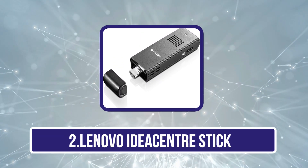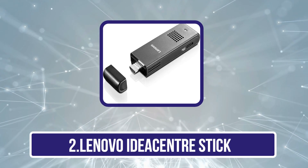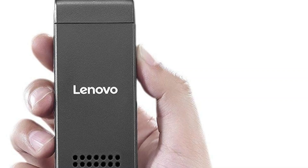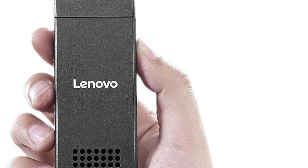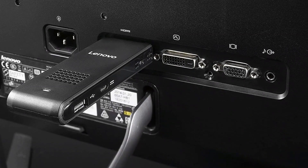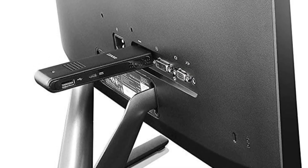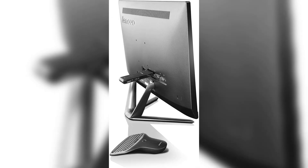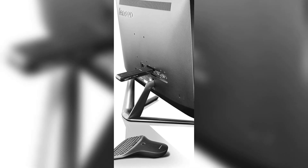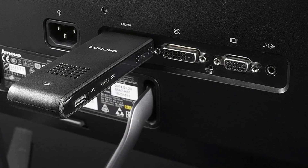Our second product is the Lenovo IdeaCenter Stick. Lenovo is one of the leading manufacturers of high-tech devices, and their Micro PC Stick has been released quite recently. It is one of the leading devices of this kind in terms of performance and hardware. The gadget features a quad-core Intel Atom Z3735F CPU running at 1.33 GHz, 2 GB RAM, a built-in Intel HD Graphics GPU with Baytrail technology for better image quality and gaming, and 32 GB of storage.